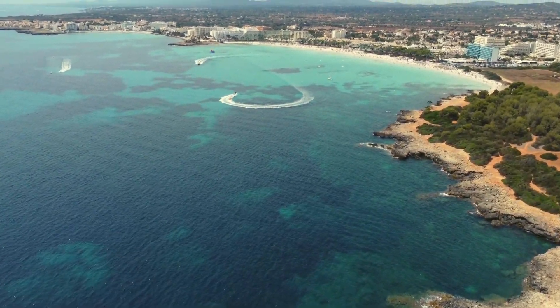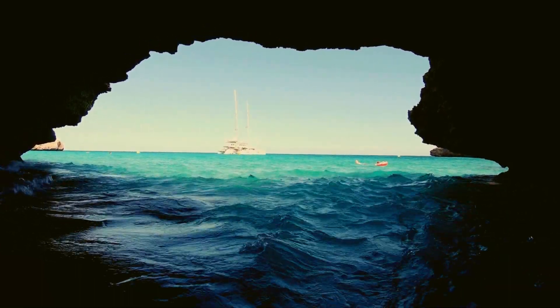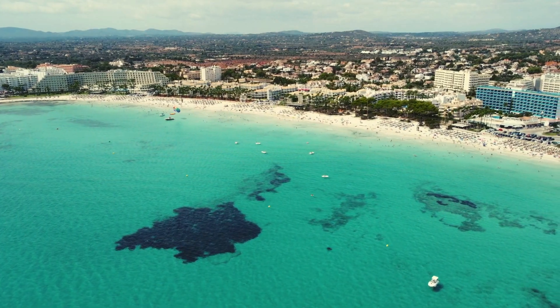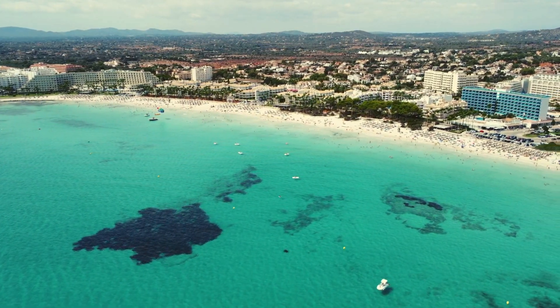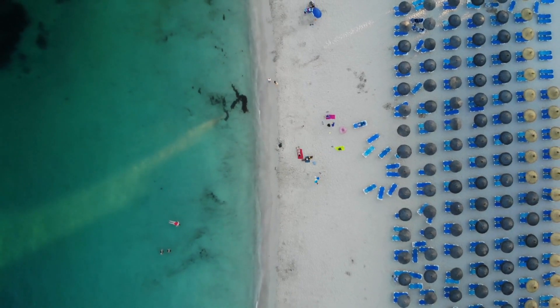The island of Mallorca is the largest in Spain's Balearic Islands archipelago, and its coastline is home to over 200 picturesque beaches, ranging from secluded coves to bustling tourist hotspots.